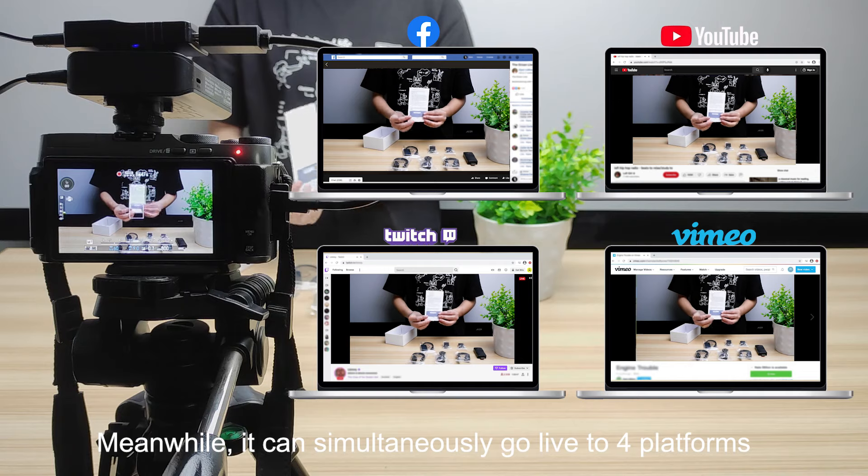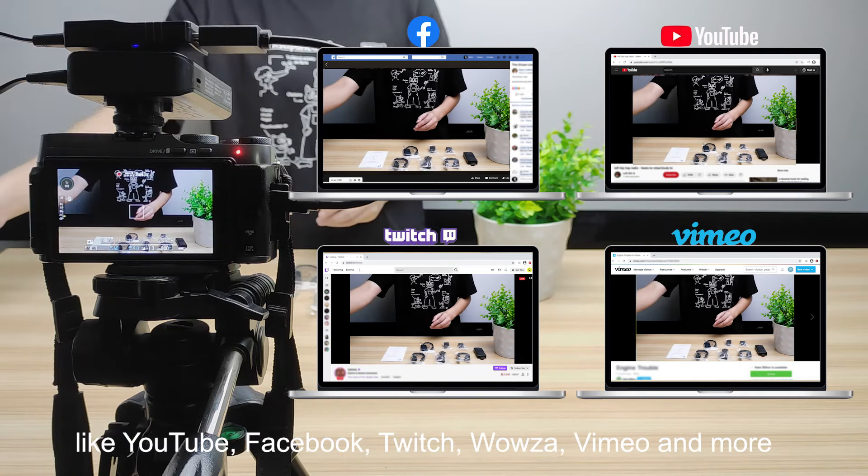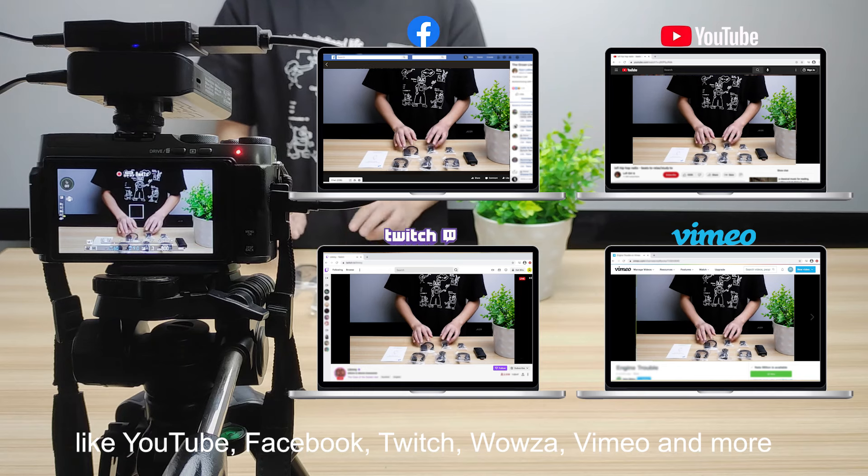Meanwhile, the HEV4KW can simultaneously go live to four platforms, including YouTube, Facebook, Twitch, Wowza, Vimeo, and more.